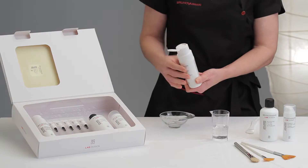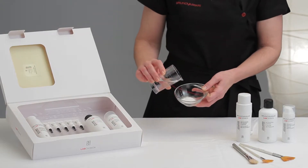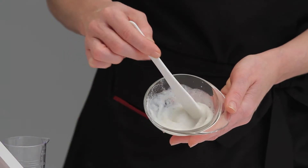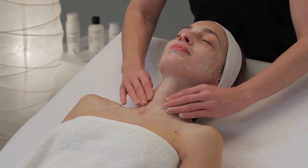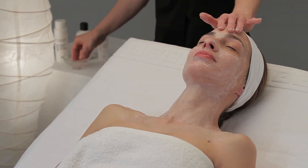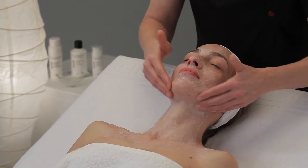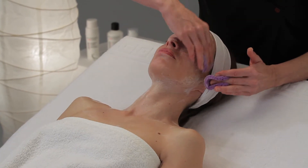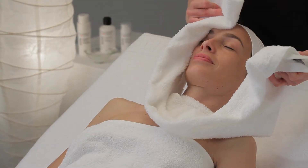Once the skin is clean, exfoliate with Microdome Polisher Powder, mixing a dose of powder with tepid water in a bowl. Mix fully with circular movements and gently work onto face, neck, and neckline. Remove the product with plenty of water, or if necessary with a hot damp towel.